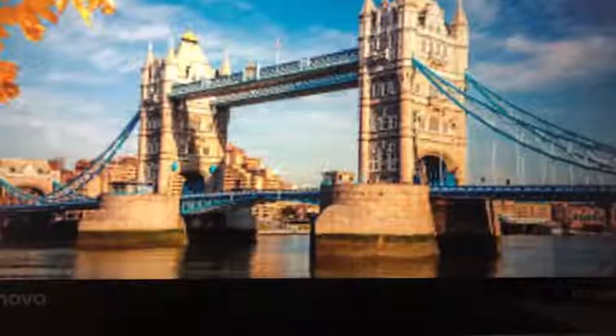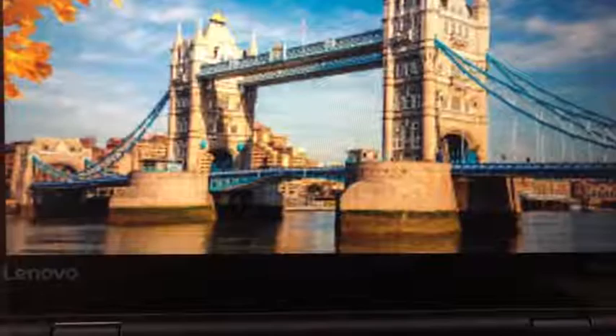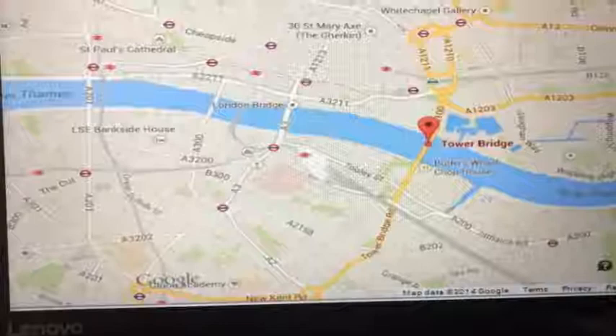Where is it? The Tower Bridge is located in London. It is on the continent of Europe, which is to the east of North America — that's where we live. It is also near the London Bridge, which is always falling down. Here is a map of the Tower Bridge.